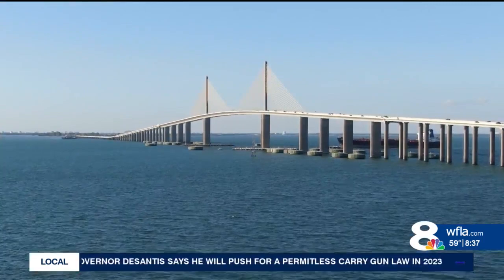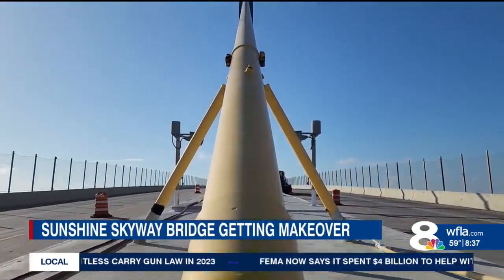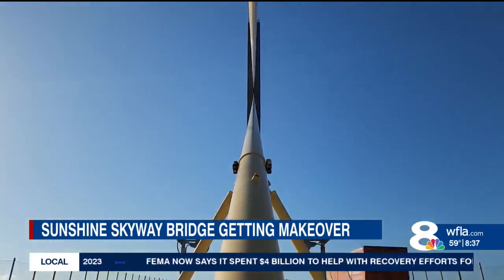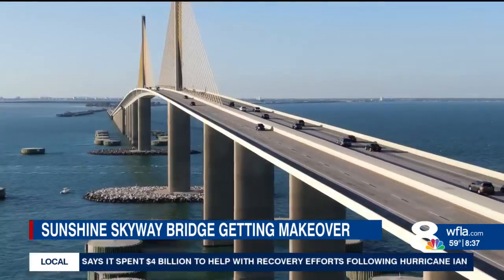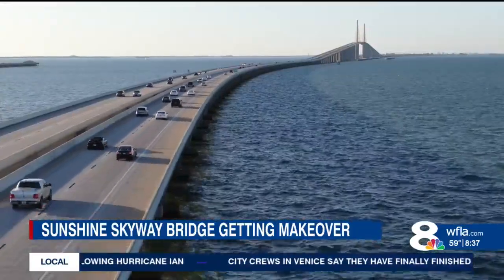The Sunshine Skyway Bridge is eye-catching even from miles away. Move closer and you can see the wear and tear on its yellow-coated cables. It's our gateway to Tampa Bay, the Icon Bridge of Florida, and it deserves to be kept in this beautiful condition.